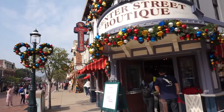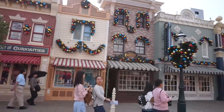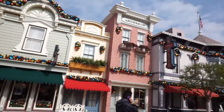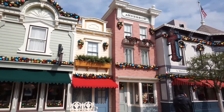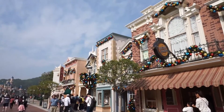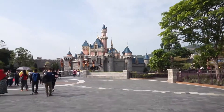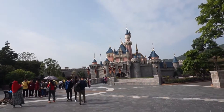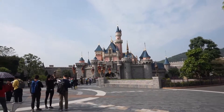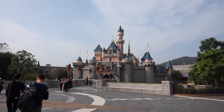Here is Main Street, and we're going to head to Fantasyland, which starts at Sleeping Beauty's Castle. You can see it at the end of the road. I would assume the American version of this castle would be bigger — this one is a bit small — but it is a castle after all.